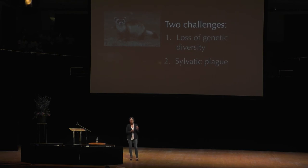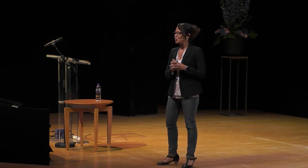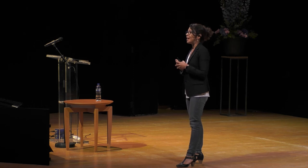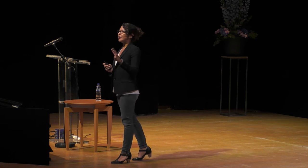They're facing two challenges: first, they're one population, incredibly inbred, and losing genetic diversity; and second, they are constantly challenged by sylvatic plague. Fortunately, there are solutions to these problems. Initially, one solution might be to look not to another living population but to an extinct one. Thanks to the efforts of Ollie Ryder and the San Diego Frozen Zoo, they have been collecting tissue specimens from alive individuals of endangered species for several decades.